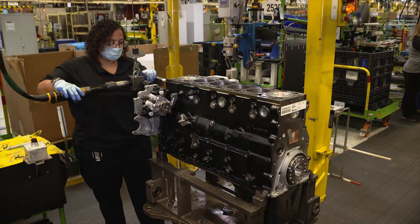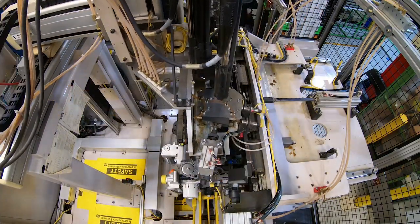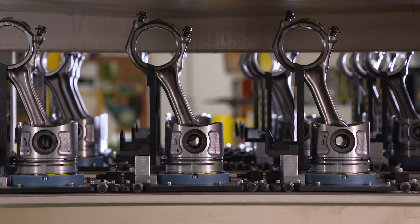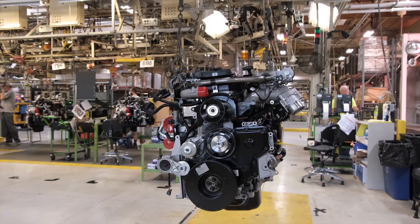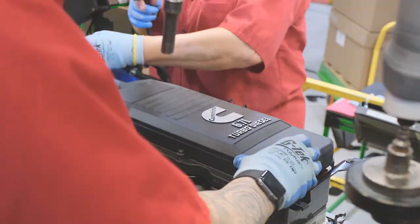All together, CMEP brings together the sophisticated manufacturing technologies, processes, components, and people to make an engine that's built to last longer. The Cummins 6.7-liter turbo diesel.